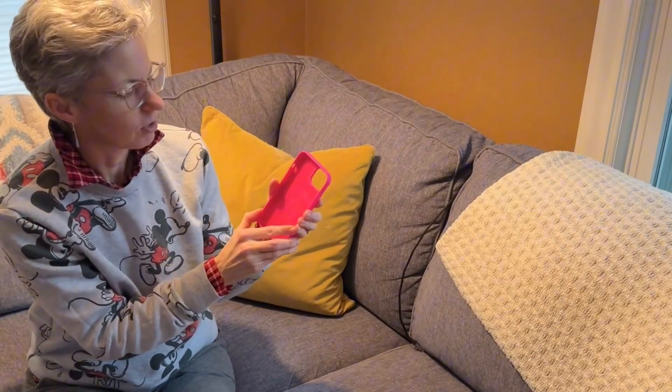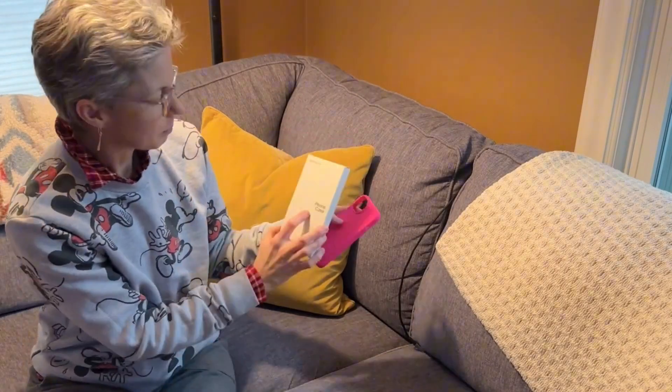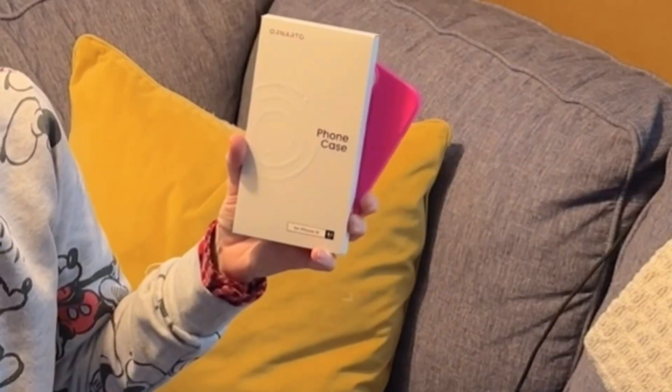It feels really good in your hand. The silicone feels great. So yeah, I'm impressed with this brand. This is Ornardo and this is for the iPhone 14.